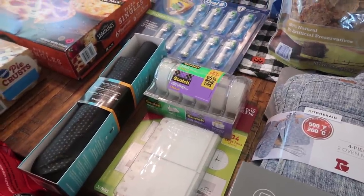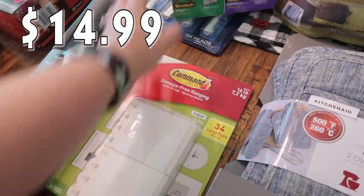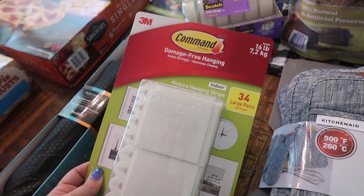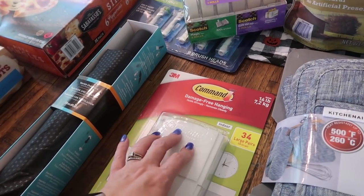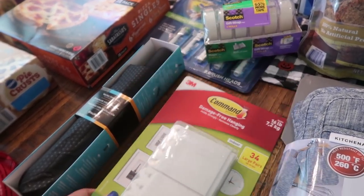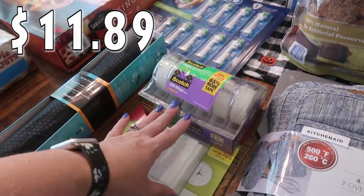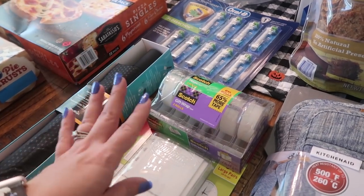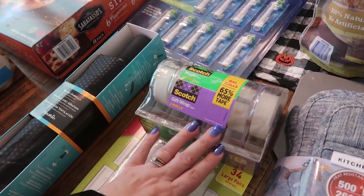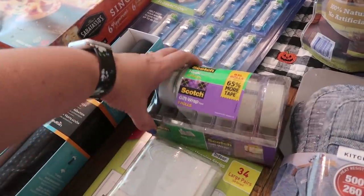The holiday season is upon us and I'm actually going to be decorating earlier than ever for Christmas. I needed some command strips — this pack holds 16 pounds and there are 34 large pairs, 68 strips altogether. They're indoor picture hanging strips — damage-free, holds strongly, and removes cleanly. I also picked up tape — there's a pack of six total rolls: three magic rolls and three gift wrap rolls. That way I have them and I'm all ready for gift wrapping this season.